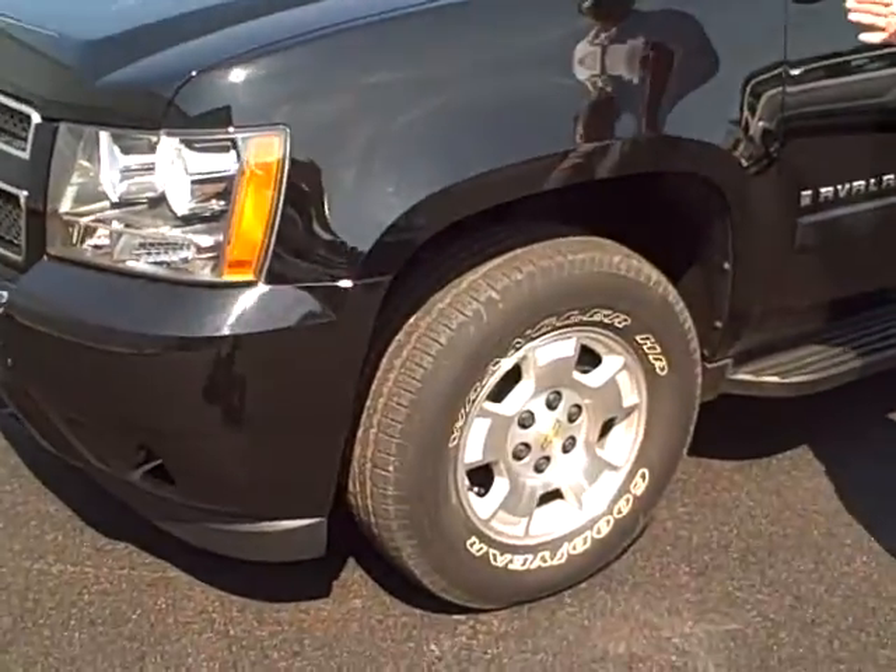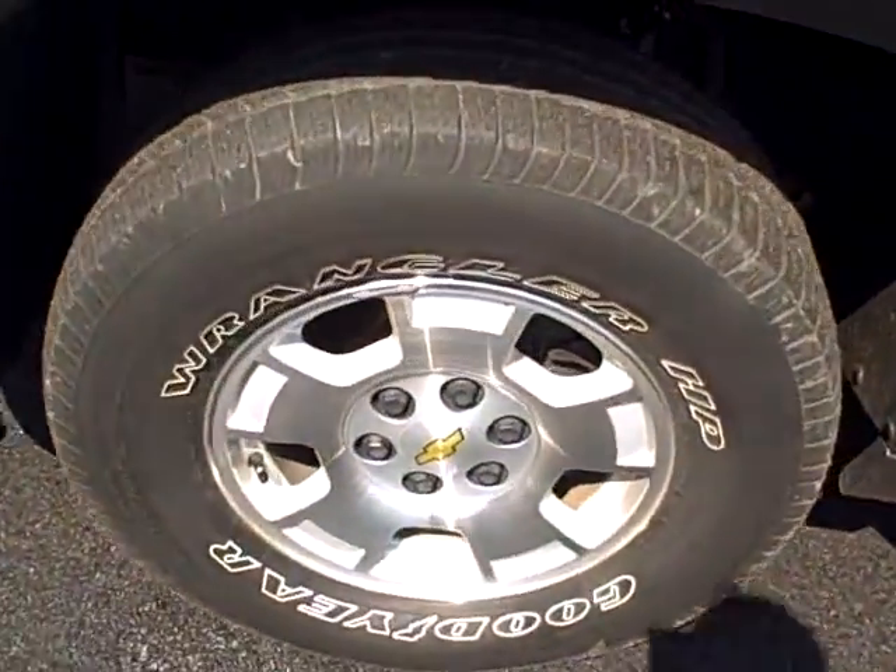Hey folks, this is Lee Hardis with Dwayne Taylor Chevrolet in Toyota, America. What I have here is a 2007 Chevrolet Aguilar L2 model.